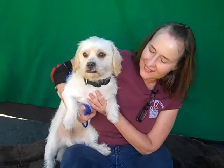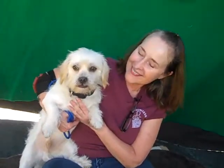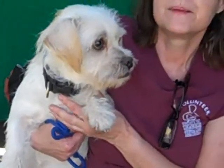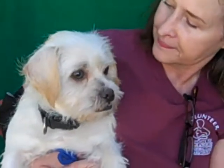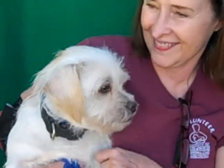Oh boy, look at you! This is Olaf, and Olaf's ID number at the Baldwin Park Shelter is A4994355. I love the way this guy looks. Look at that underbite. This is a darling male white and tan Lhasa Apso mix. He's about six years old and he came in as an owner surrender on September 18th because they were moving and couldn't accommodate him. He weighs about 17 pounds and he is just a curious, charming, wonderful little dog.